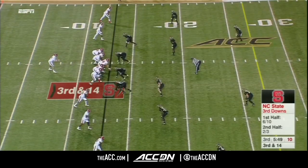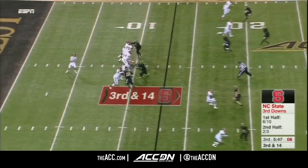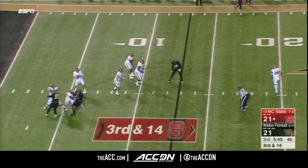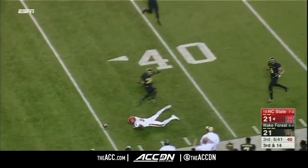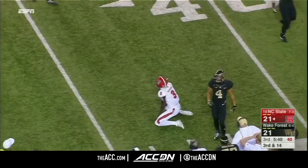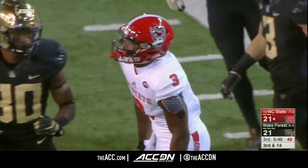NC State defense on fourth down. On third and 14, all kinds of time for Finley. Man open — Harmon can't haul it in. Oh, he's going to be kicking himself for that one.